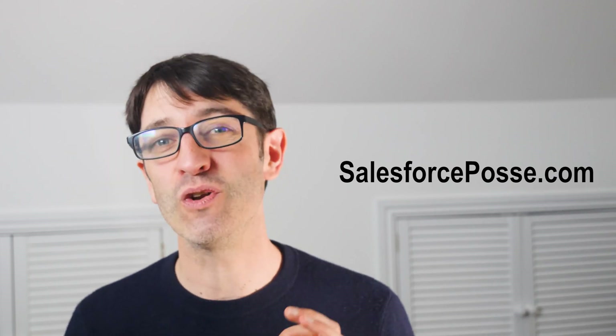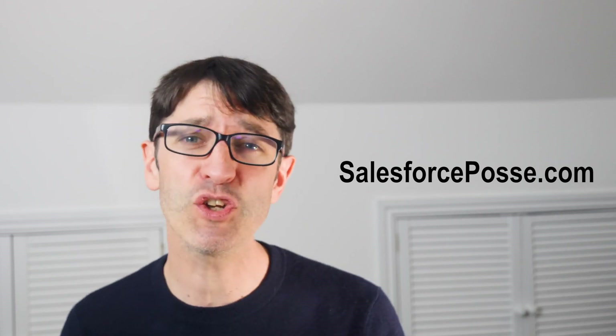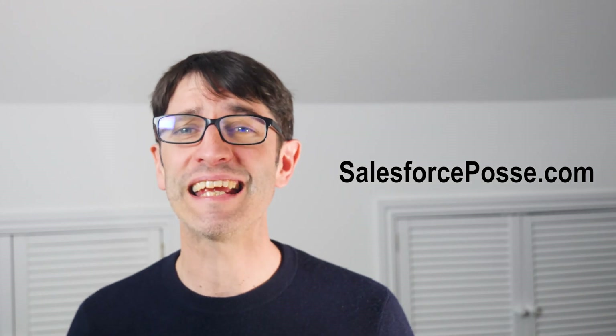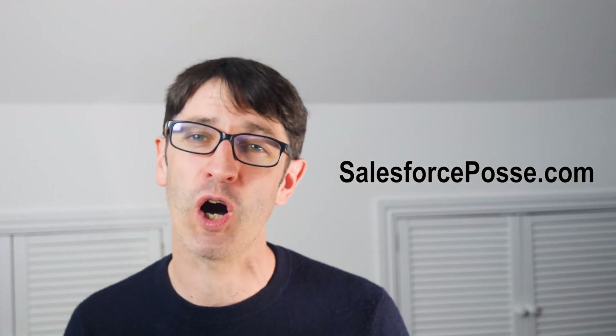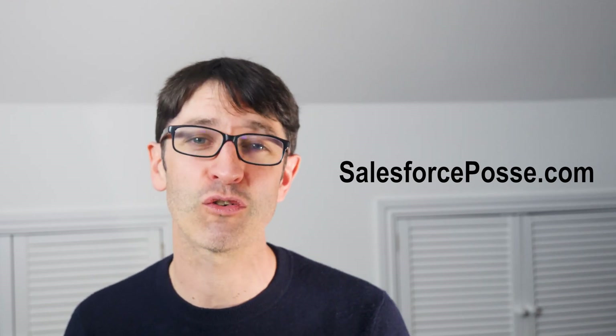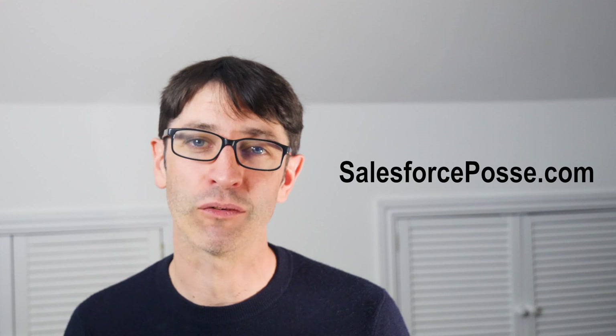Thanks for listening to this episode of the Salesforce Posse podcast. Please don't forget to follow us or subscribe, and if you like what you hear, please let others know and rate the podcast in your podcast app. If you do have any news, be sure to contact us. And finally, thank you to our sponsor, admin2architect.com, that provide online Salesforce training to over 60,000 students across the globe — and they currently have a 50% discount on the site, so check them out. Until next time, ta-ta.